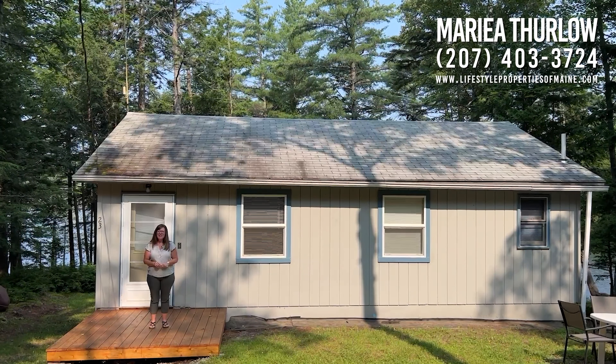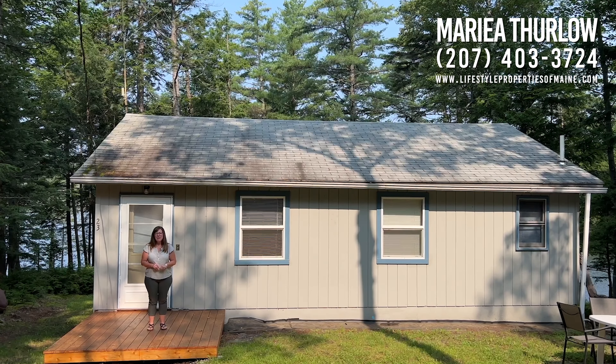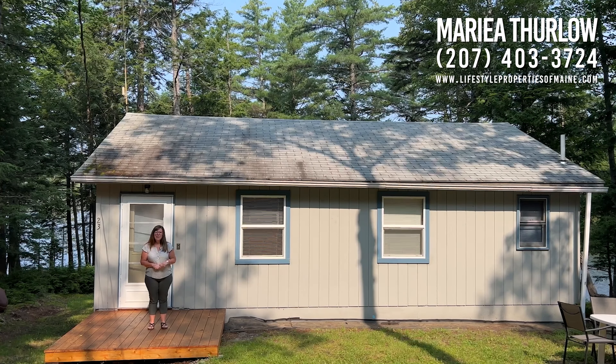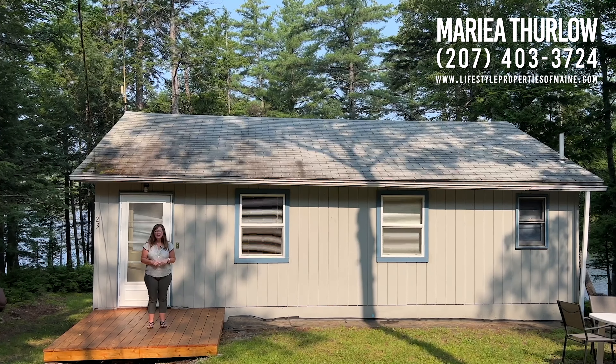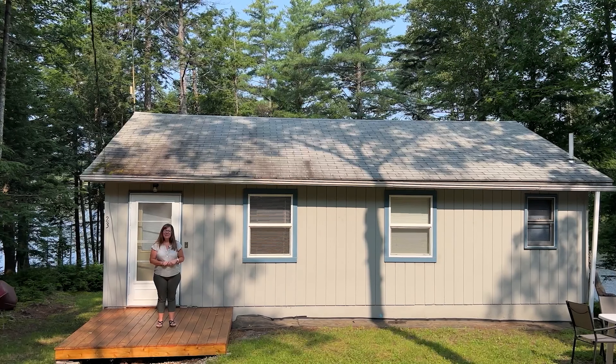Hi everyone, Maria Thurlow here with United Country Lifestyle Properties of Maine. Today I am at 23 Dumpy Road in Sebeck. If you follow my videos, you will probably remember that I did a video on 25 Dumpy Road and 26 Dumpy Road. Those two have recently sold, and now we are at 23 Dumpy Road. Let's go in and take a look at what this camp has to offer.